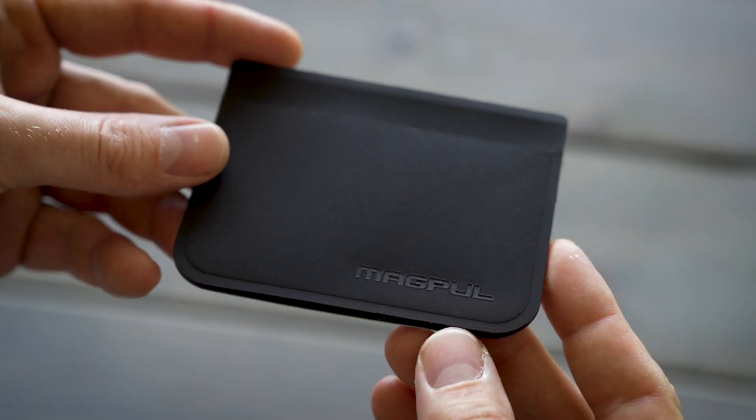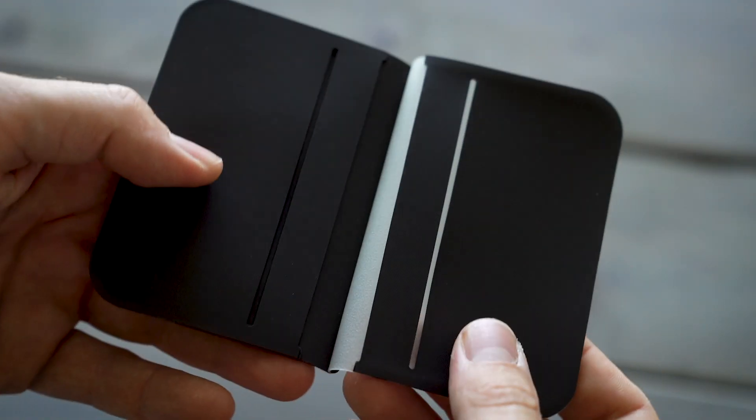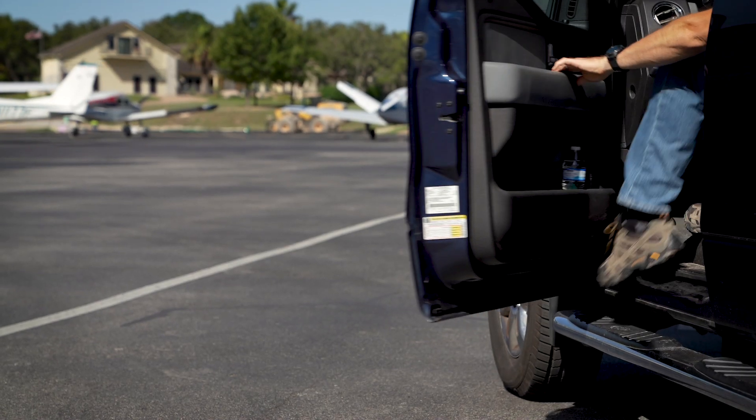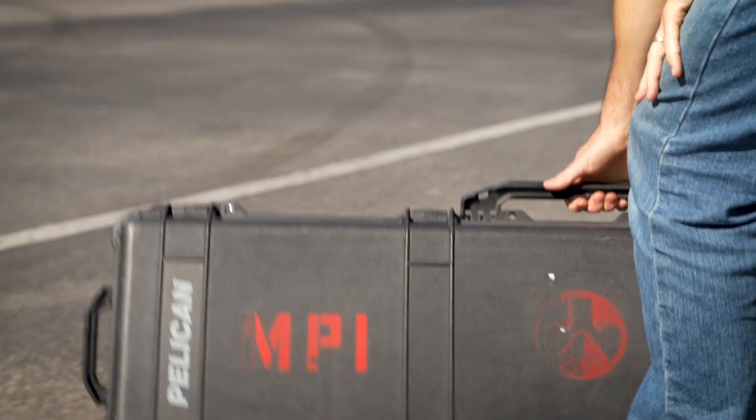Sometimes your life just needs a little organization, and our DACA Everyday Folding Wallet is here to help. It's chemical-resistant and won't absorb water, and its RF-welded construction makes it nearly indestructible.